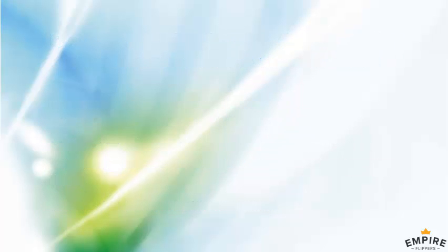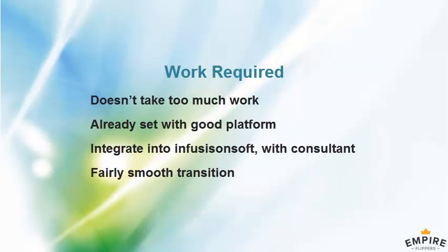How involved will a buyer need to be with the client on the sales process — adjusting sales funnels and marketing automation? I don't think it takes a massive amount of day-to-day work. I've done it in phases with them, so they've got a pretty good platform. We're migrating to Infusionsoft — they have a consultant doing the technical stuff, so I'm just moving it over to make it easier to manage.